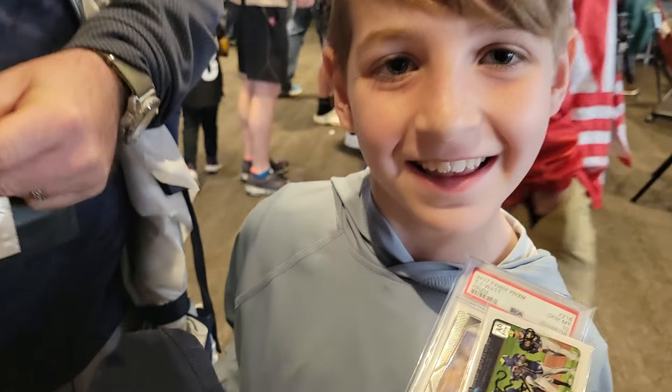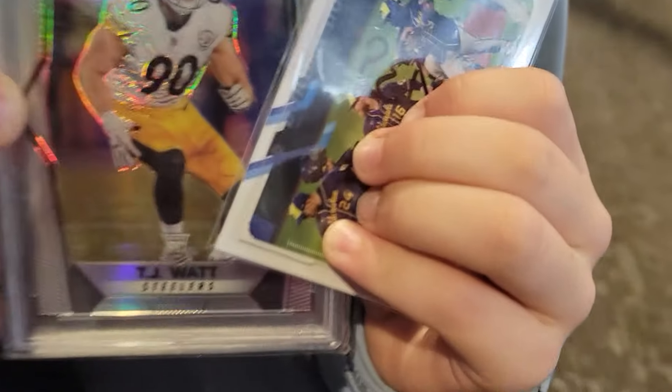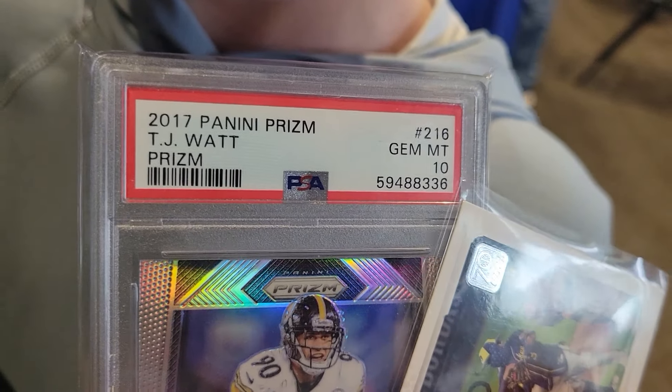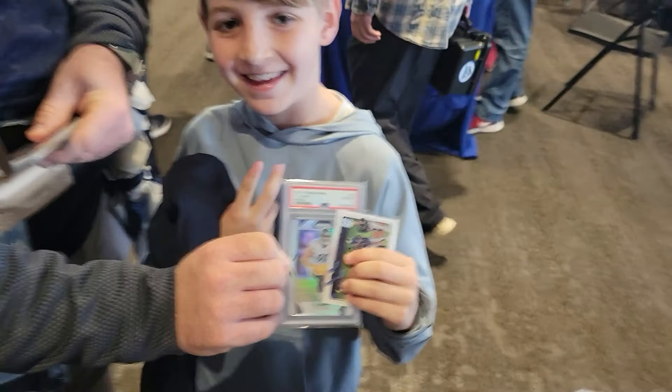Here with Drew — he pulled one of the black ones and he hit number four: TJ Watt, number four, PSA 10 — or Prism, rather. Thank you very much.